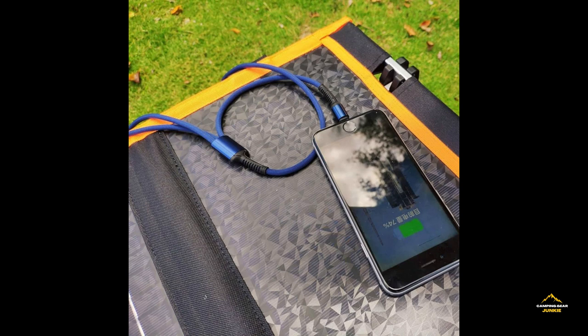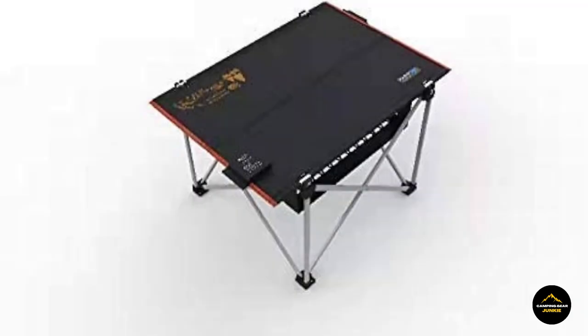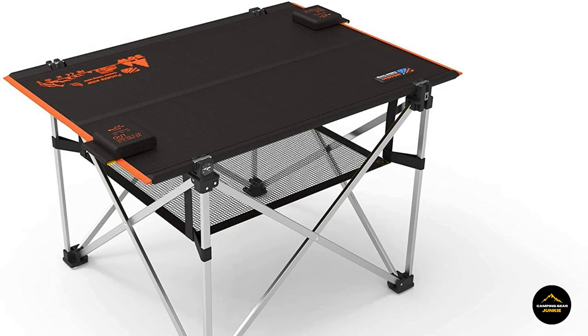Embrace the future of outdoor furniture as this versatile table not only adds a touch of practicality to your excursions, but also contributes to a greener environment. Elevate your outdoor lifestyle with the EcoShiner Portable Solar Table, an embodiment of modern convenience, sustainability, and innovative design for a truly enlightened outdoor experience.